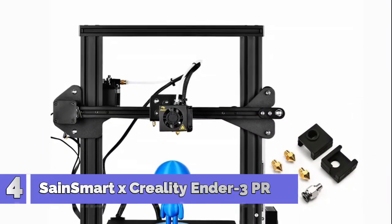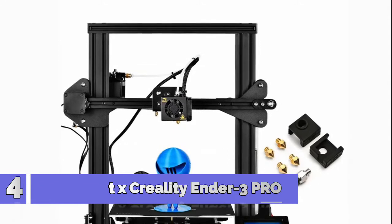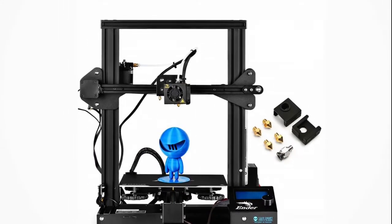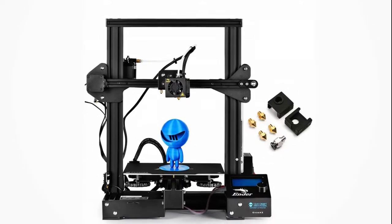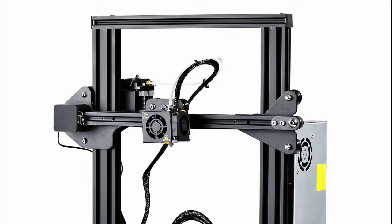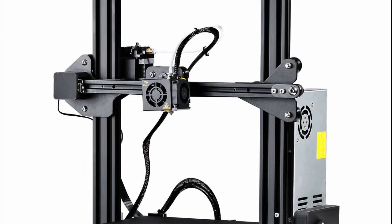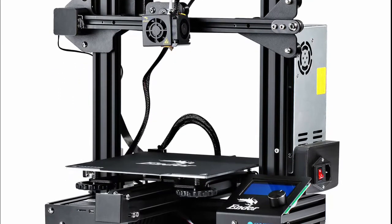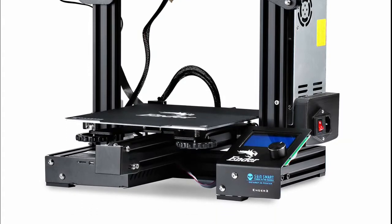Number 4: SainSmart x Creality Ender 3 Pro. The Ender 3 Pro is an upgraded version of the Ender 3, comes with a MeanWell power supply and a new platform sticker, and also features a redesigned aluminum extrusion. The Ender 3 Pro boasts the same outstanding performance as the Ender 3. Upgraded components make the Ender 3 Pro more stable, durable, and easier to operate.